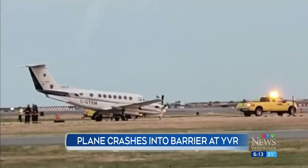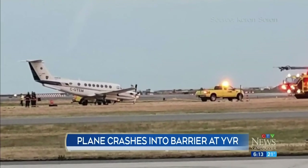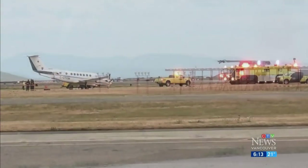CTV News has learned a small plane was involved in a collision at YVR on the weekend. The aircraft struck a barrier just before takeoff. That is a Beechcraft 350, a twin turboprop, surrounded by emergency vehicles not long after crash fire rescue was enacted.